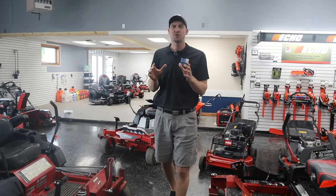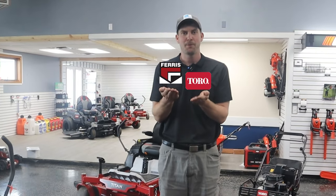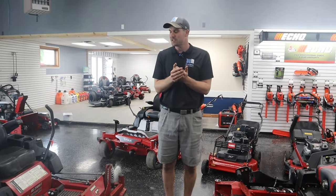This video we're gonna talk about Toro versus Ferris. What we're comparing today, I want to try to be as apple-to-apple a comparison as much as possible.